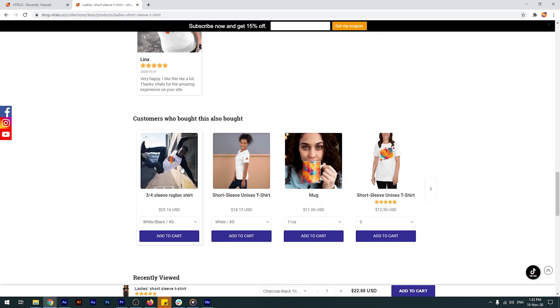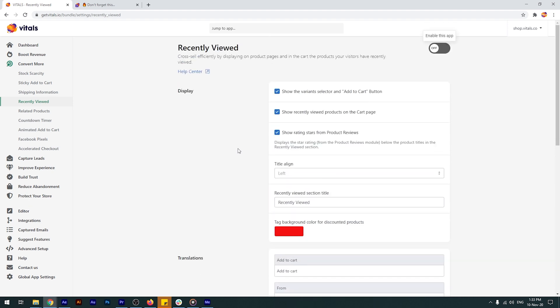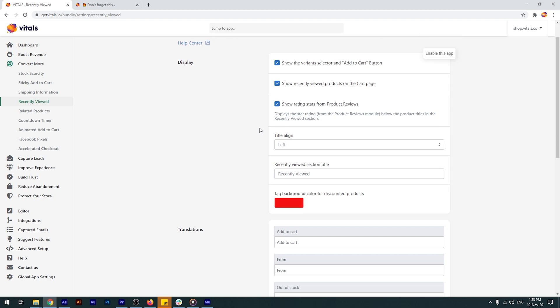If you wish to change the placement, you can do so by using the editor, which can be found right here in the menu, but we'll cover this topic in a separate tutorial. As mentioned before, you can also choose to display recently viewed products on the cart page and even show the product star ratings from the Vitals product reviews app below the titles in the recently viewed section.